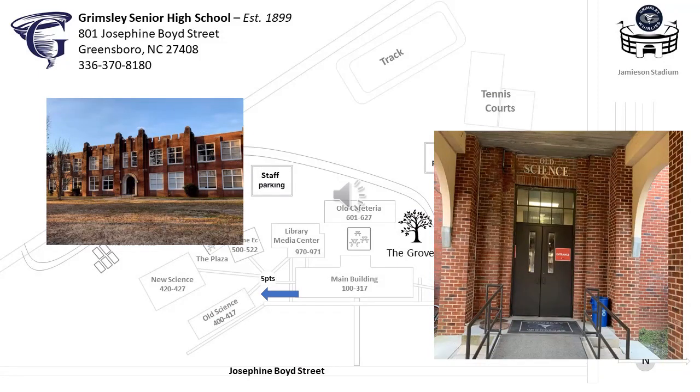To get to old science from main building, you will pass through five points, an intersection of five paths at the center of South Campus. It will be important to maintain social distance, especially when traveling to class in crowded pathways. We've lengthened the time of class transitions to allow you to wait for others to pass in heavily trafficked areas.